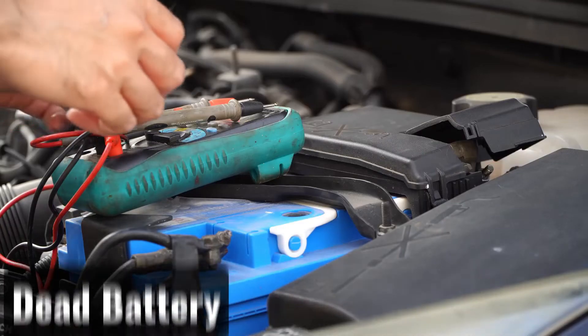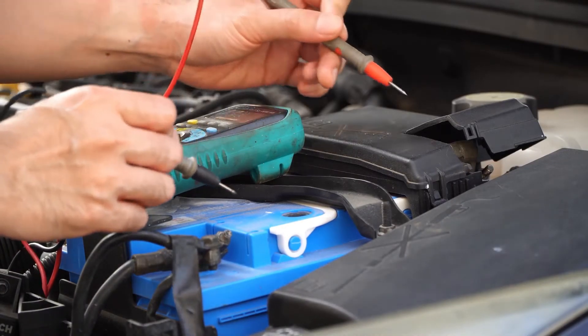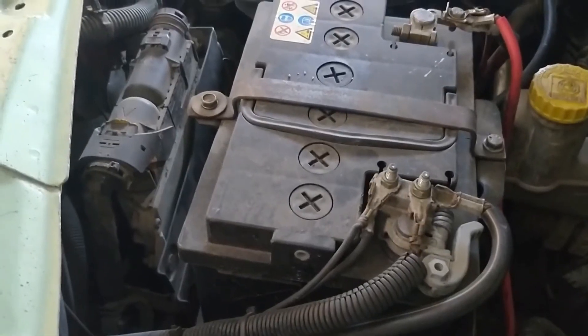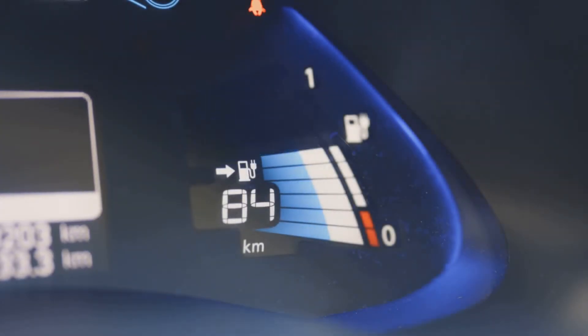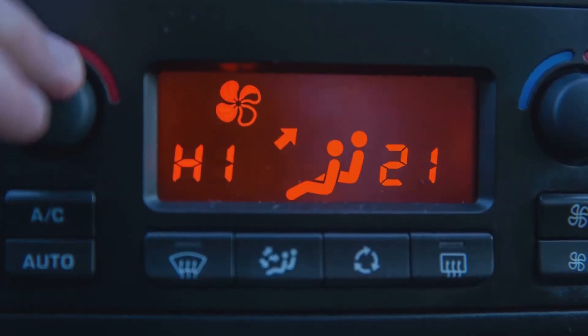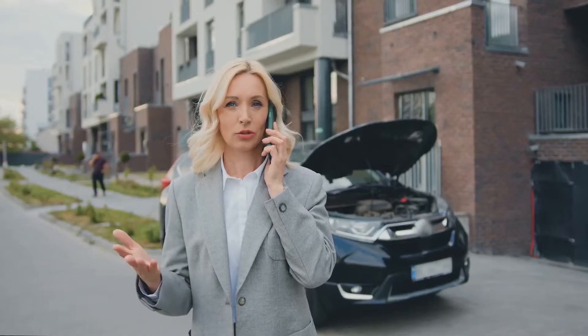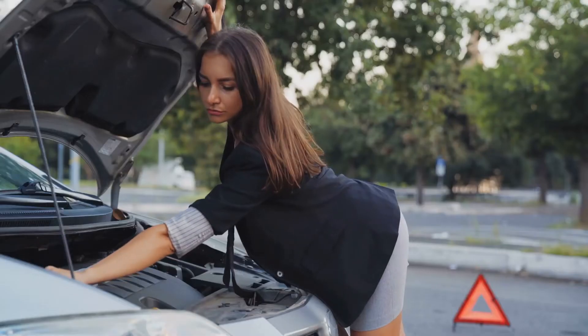A dead car battery is another frequent cause of this warning light, particularly if you saw it while the engine was off. The battery loses its ability to hold a charge as it ages. The sensor will alert the computer to the issue and turn on the warning light if it is holding less than 12.4 volts. The system turns off any electrical devices that are not in use in order to save energy, and there might not be much time to stop the vehicle before the battery dies entirely.